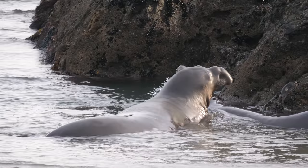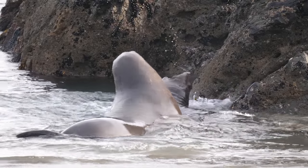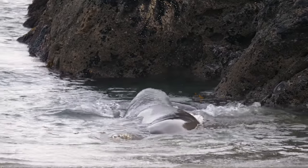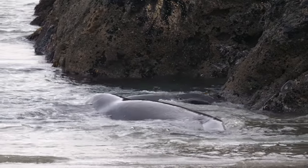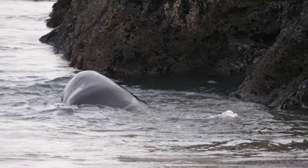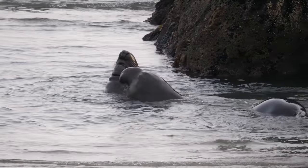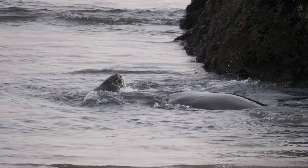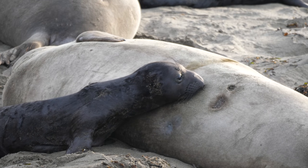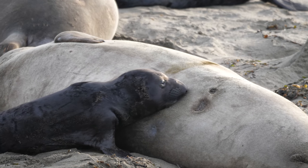Next we went to San Simeon to see the elephant seal rookery. Here you can see two sub-adult males who are practicing their beach master battle skills. Elephant seals are polygamous harem breeders. There will be one beach master, which is a very large dominant male, who will have a harem of a half dozen or more females all waiting to give birth to their pups.